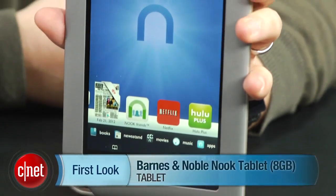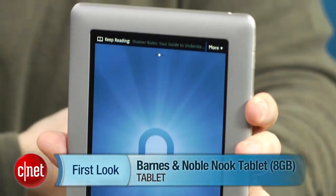I'm Scott Stein, and that's a look at the 8-gigabyte version of the Nook tablet, now available at $199.